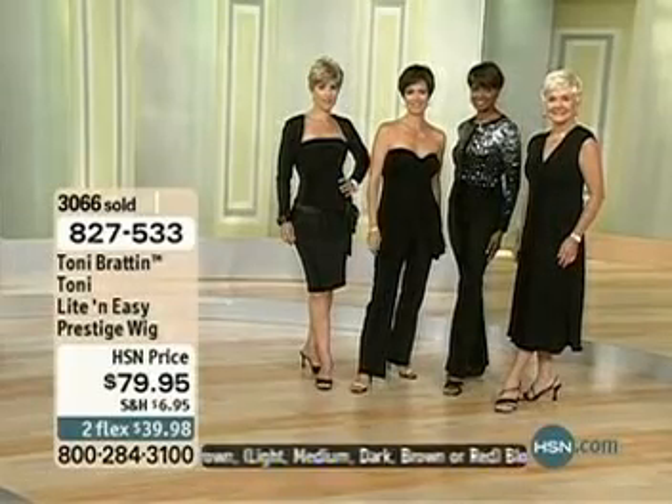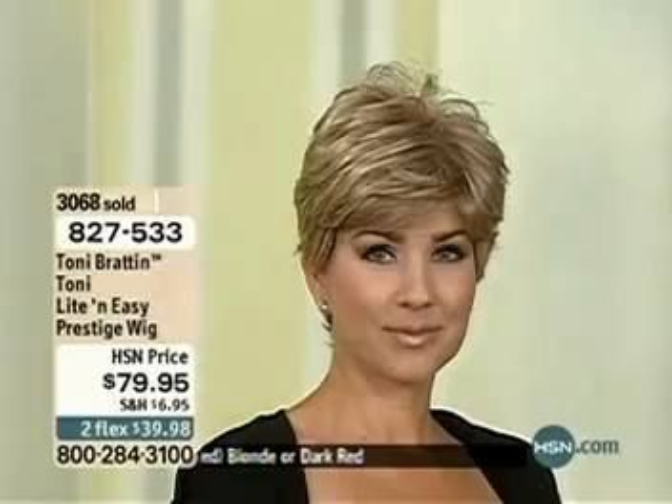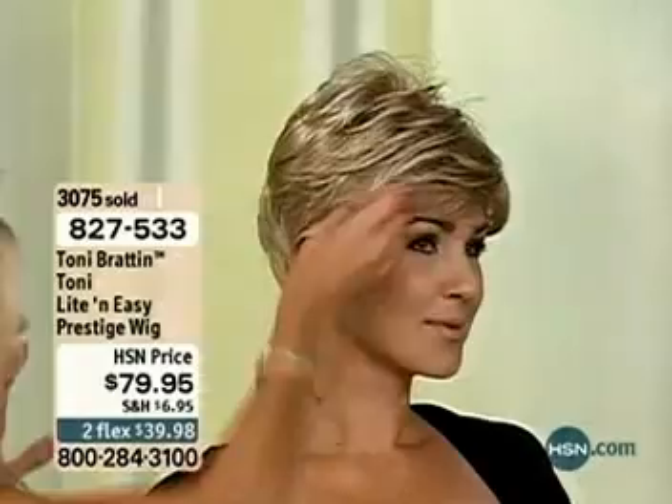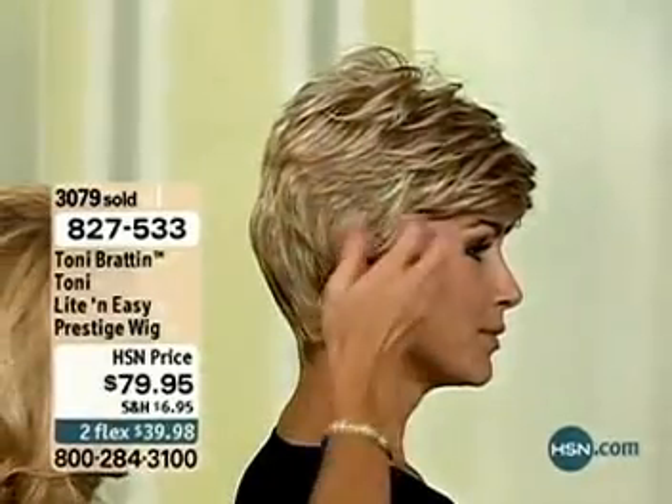Our first model is Carla, and Carla's going to show you how fabulous this looks. She's also going to take this wig off so you can see her before shot. Here's what I want to show you ladies — this is the beauty of the piece. You can bring sideburns down here if you want, and you can bring it behind your ear.